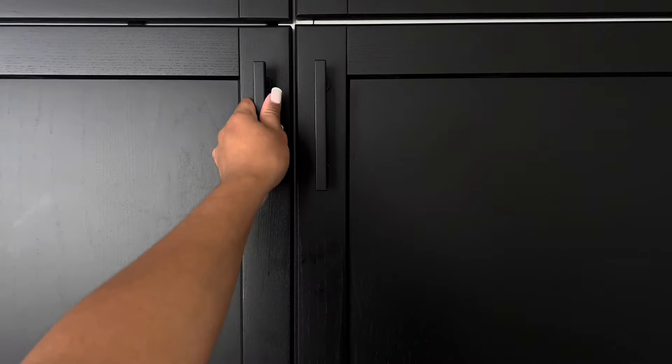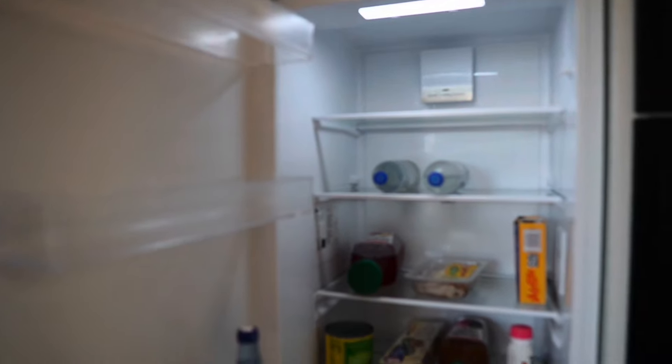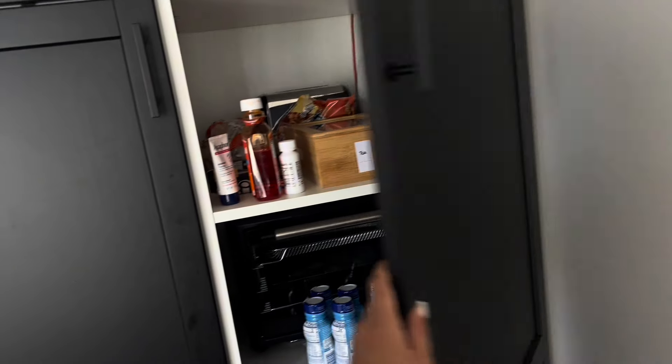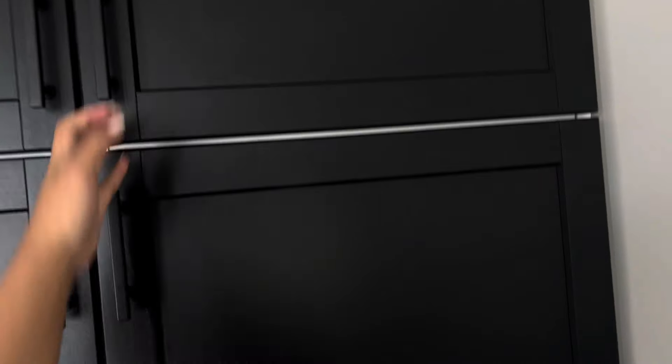Everything is black and white — I like it, I'm not gonna lie. Now let me show y'all something real quick. This is modern style — basically the fridge is hidden in these cabinets, the freezer too. Everything is working — your little pantry, and more storage up there.